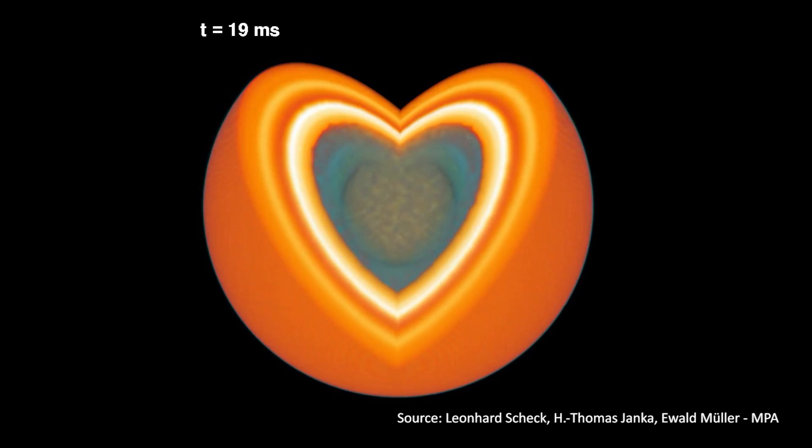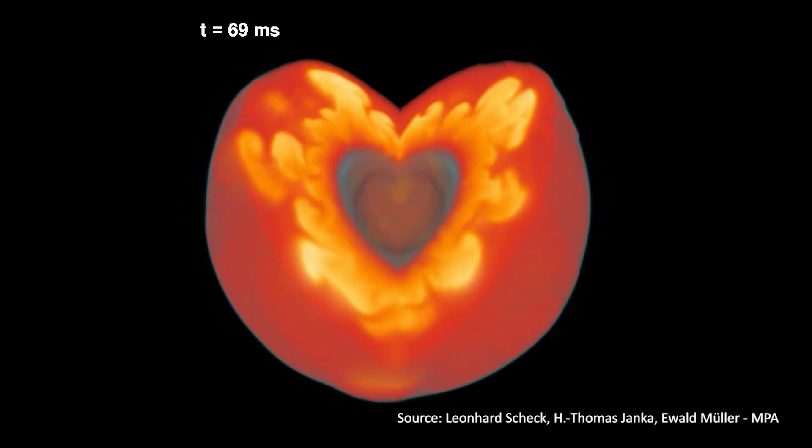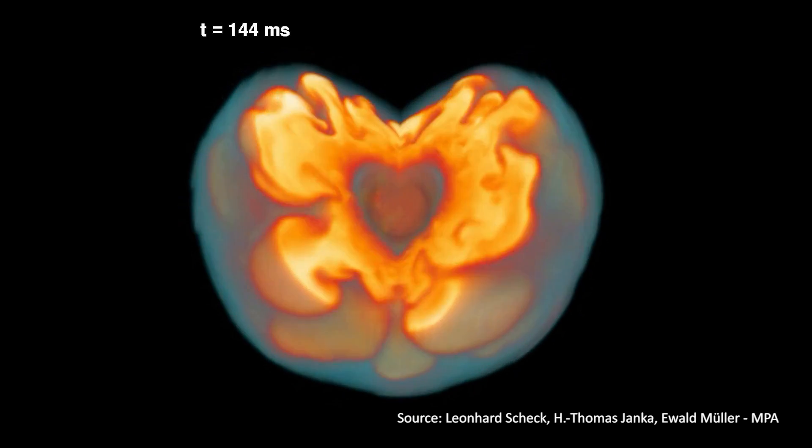Stars that are more massive than the sun live very short lives. But during this life, they create all the elements up to iron in their cores. Eventually, however, they will run out of fuel, which means they'll stop producing heavier elements inside the cores and stop feeding on the energy produced by this process.